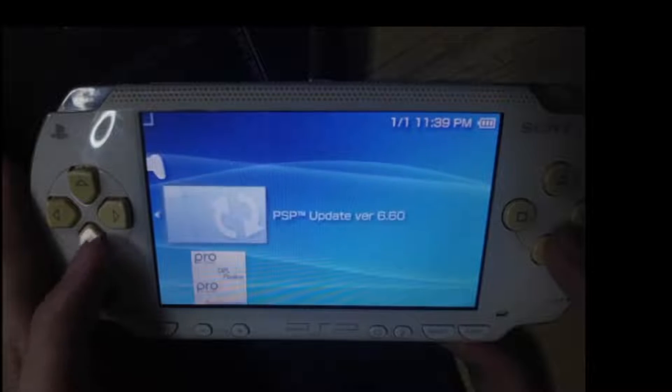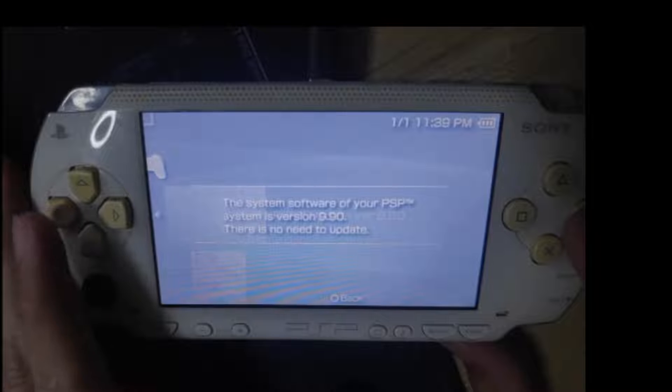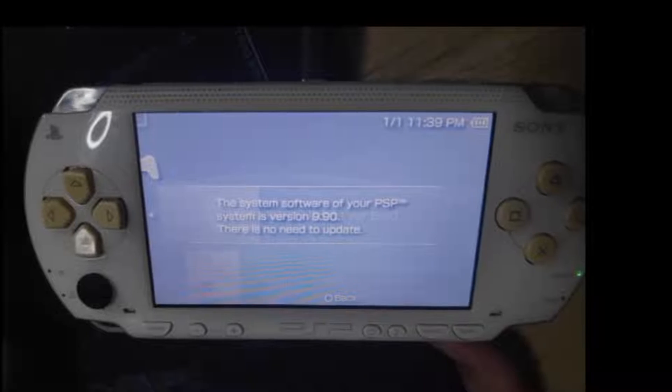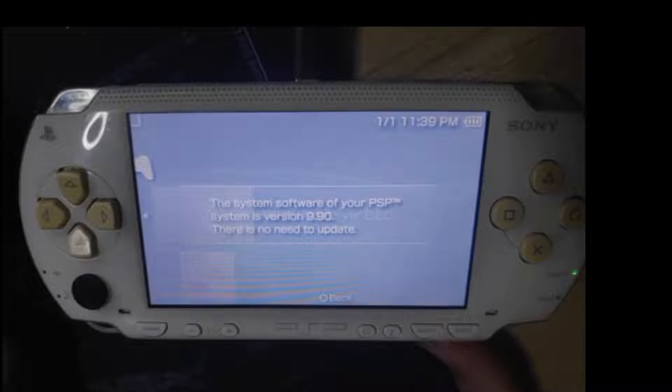Hello, what's up, this is Ali. Today we are going to address the issue where the PSP is not allowing us to update because it detects a version of 9.90. This actually happens when we have a current custom firmware that has a spoof with a very high firmware, thus preventing us from updating our PSP.